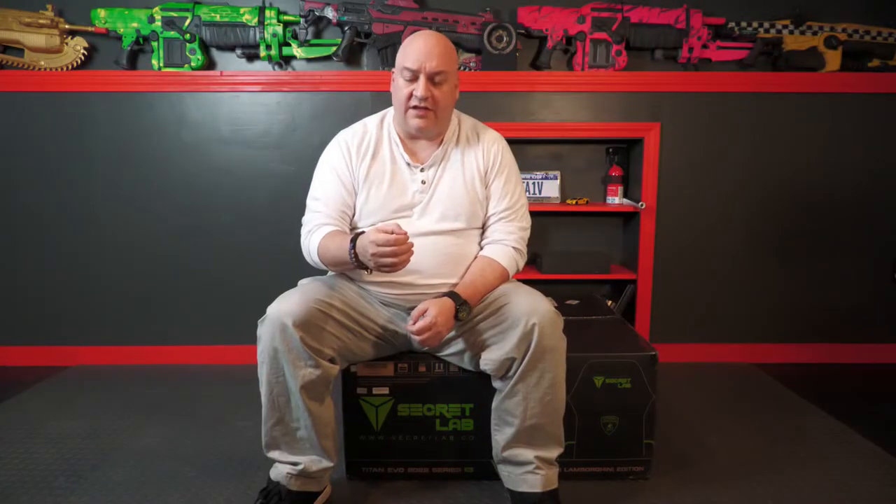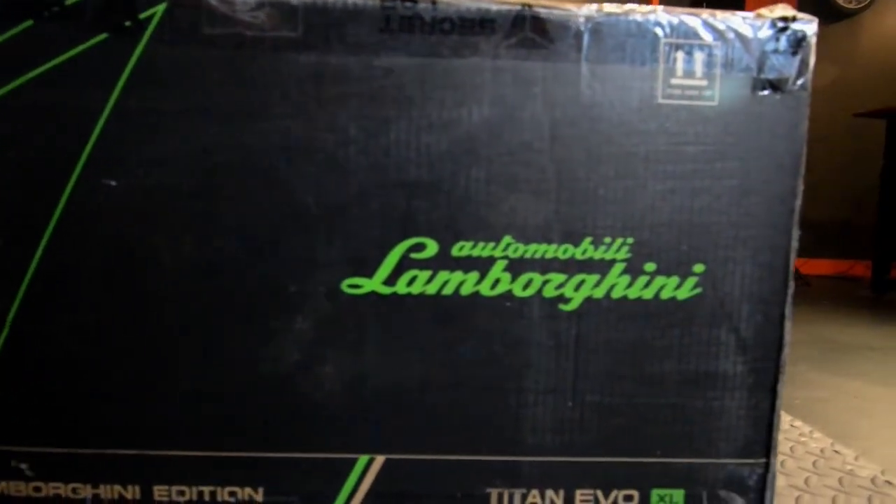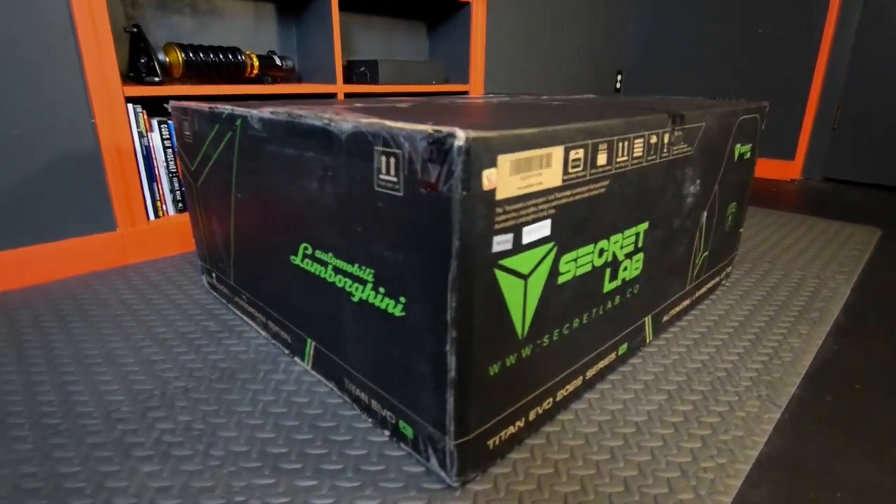Shortly before Christmas I got my first email saying the chairs were going to be available. At the time they didn't offer an XL chair, which matters since I'm a big guy. But shortly after they brought the XL out, I wanted to buy it. My wife wanted to get me a Christmas gift, so I made her aware of the chair — and sure enough, under the Christmas tree was my little order form saying my chair would be on the way.